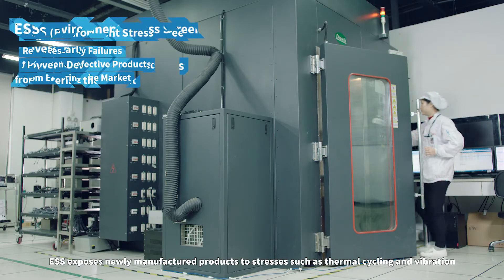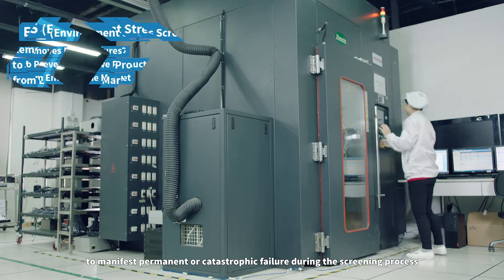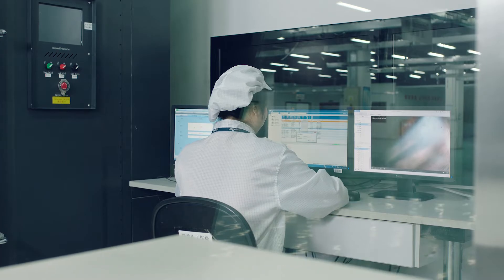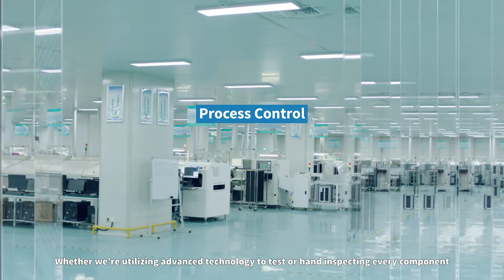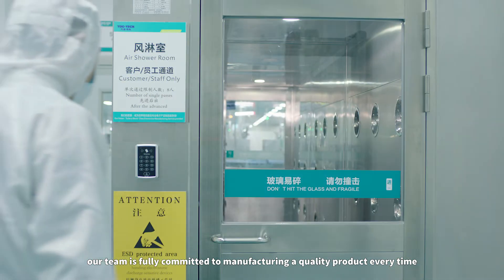ESS exposes newly manufactured products to stresses such as thermal cycling and vibration to manifest permanent or catastrophic failure during the screening process. Whether we're utilizing advanced technology to test or hand-inspecting every component, our team is fully committed to manufacturing a quality product every time.